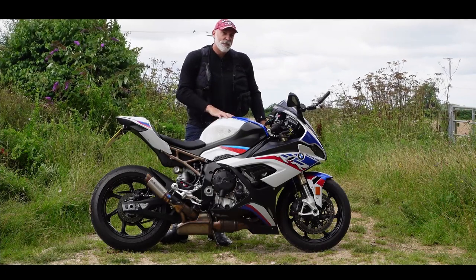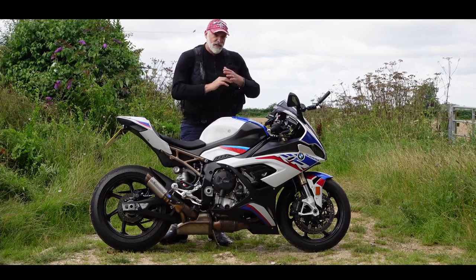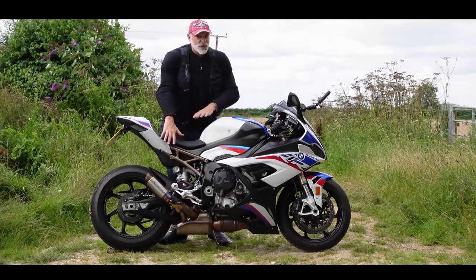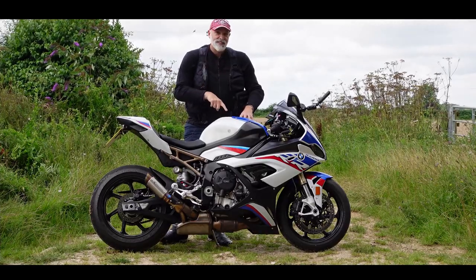Today I'm going to be giving you an update on the BMW S1000RR M Sport I've had from BMW for the last three months. I've done various track days on this machine, I've done road miles, I've done some modifications to it. It's time for a mid-term update on this amazing bike.